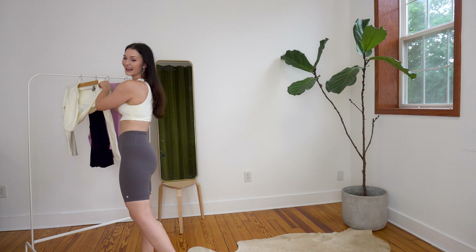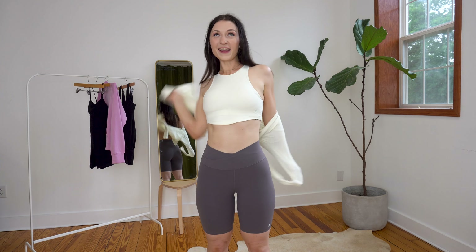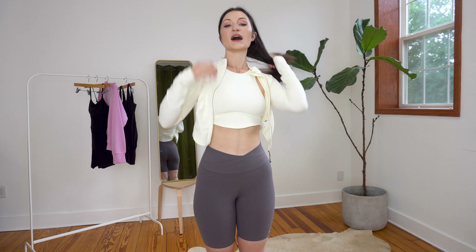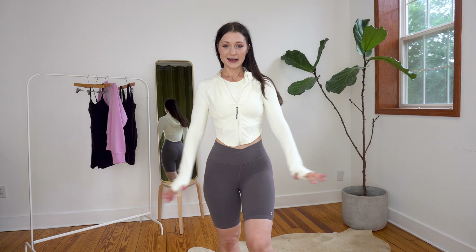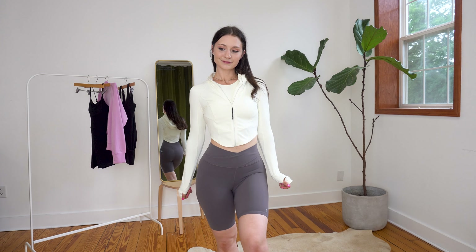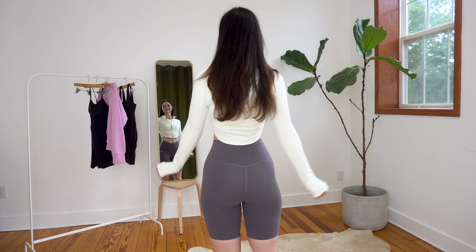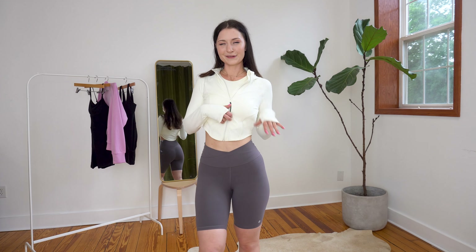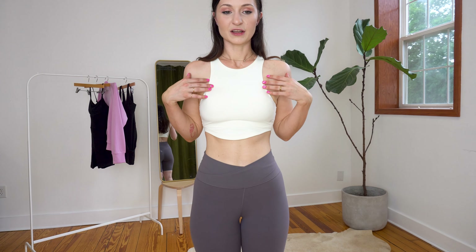Now we're going to go ahead and add the jacket because guys, this jacket is to die for. I literally am in love with it. They're both off white — the top and the jacket — it's literally so cute. I do wish I got a size medium in this, but it's so cute. It has thumb holes as well. I think it's so adorable.